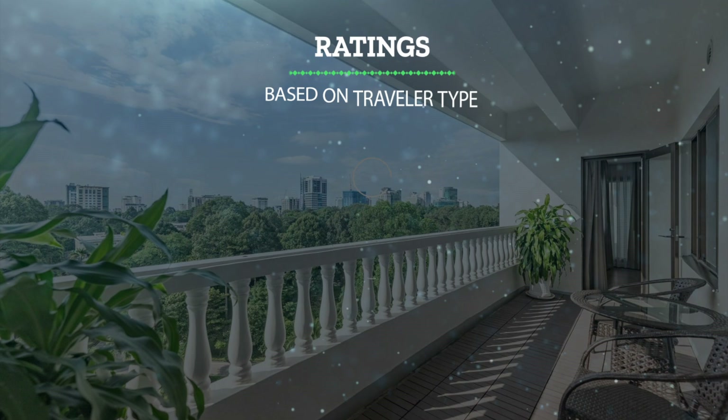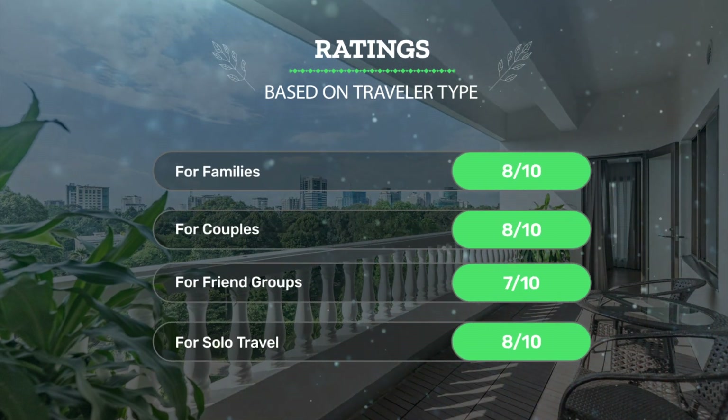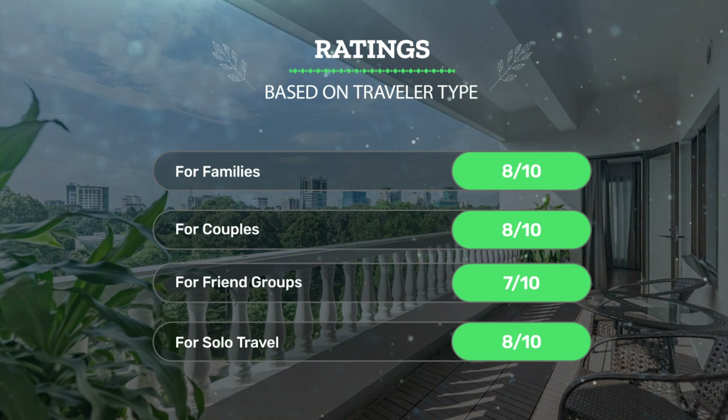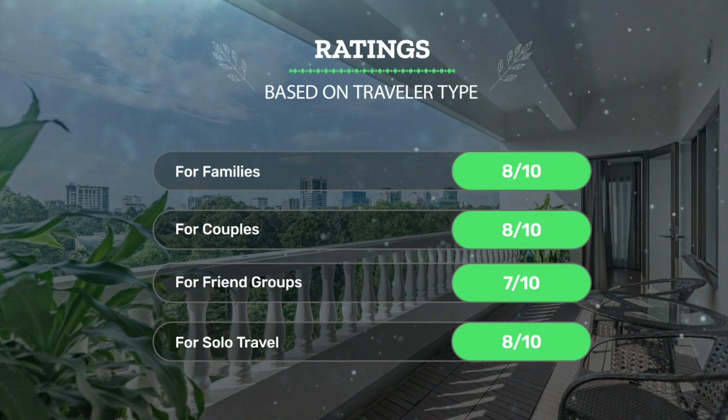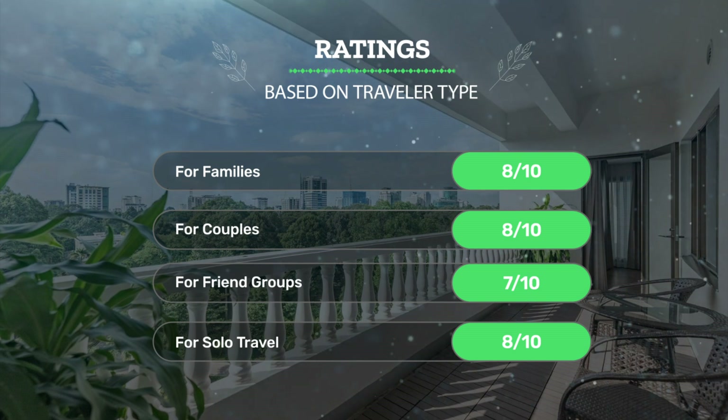Let's see our ratings for this hotel based on the traveler type. For families, 8 out of 10. For couples, 8 out of 10. For friend groups, 7 out of 10. For solo travel, 8 out of 10.